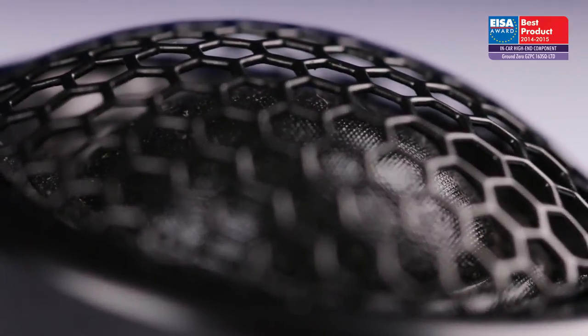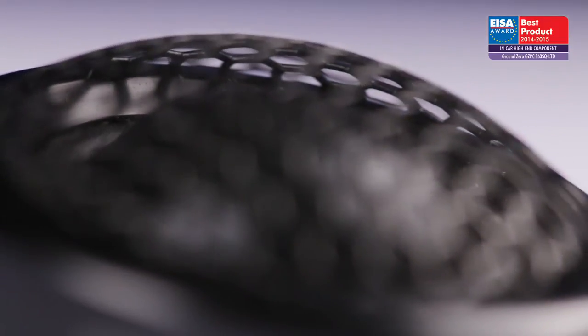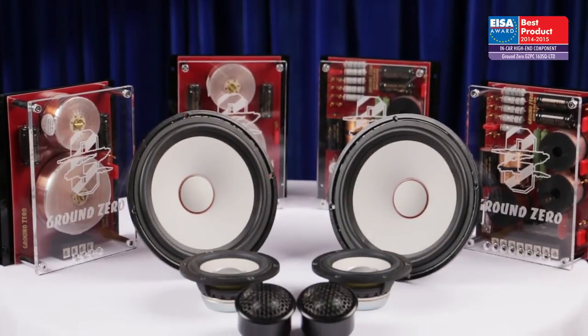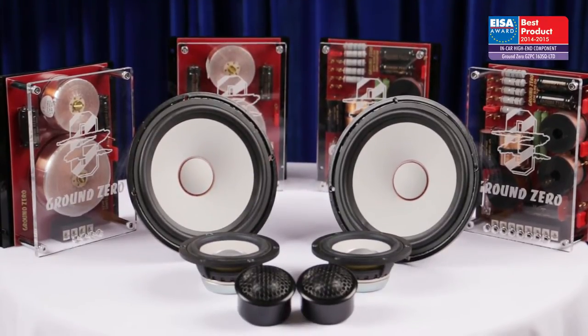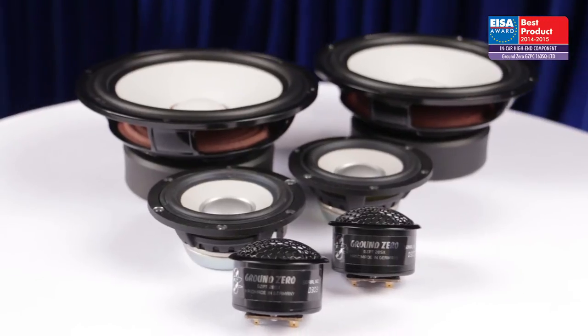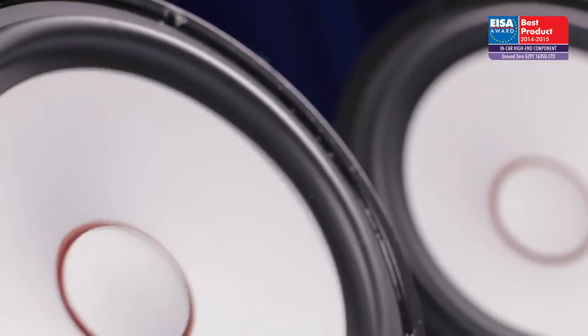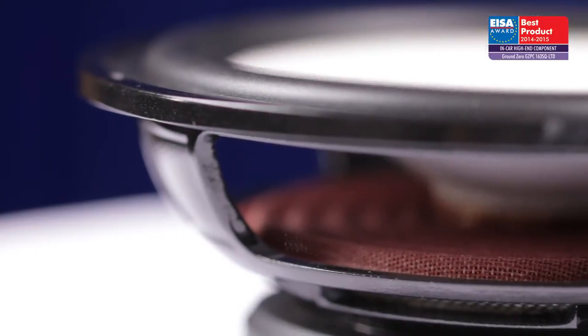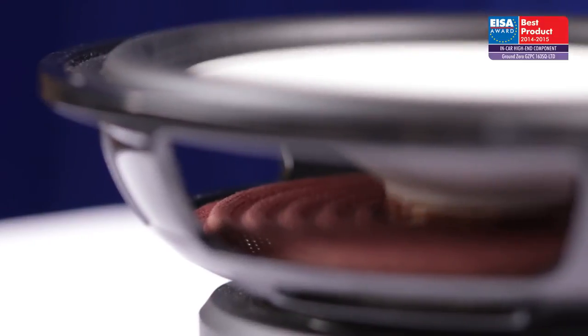The European in-car high-end component of the year 2014-2015 is the Ground Zero GZPC-163SQ-LTD. This speaker set was designed specifically for in-car environments, and its low-frequency driver is optimized to provide bass within the car interior and for its specific internal acoustics.